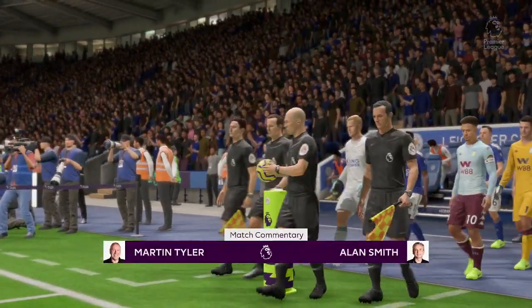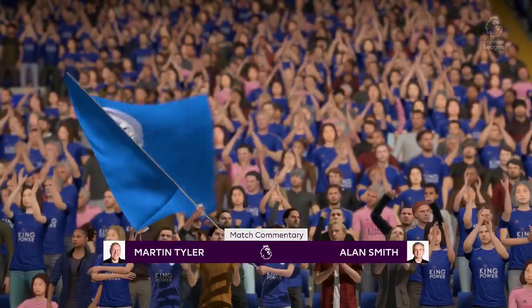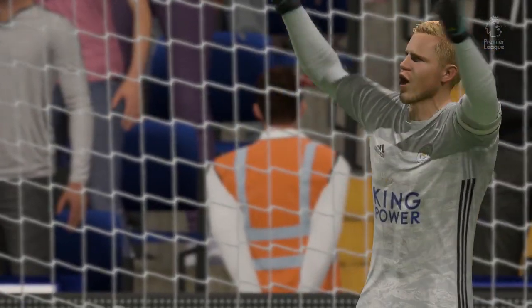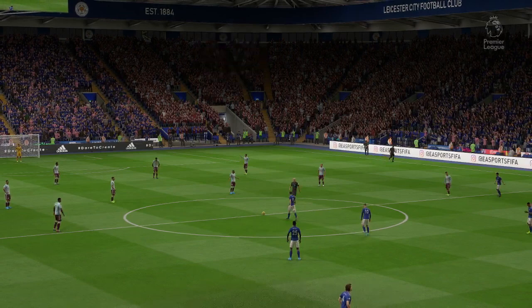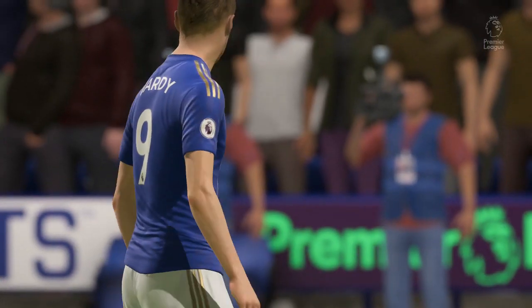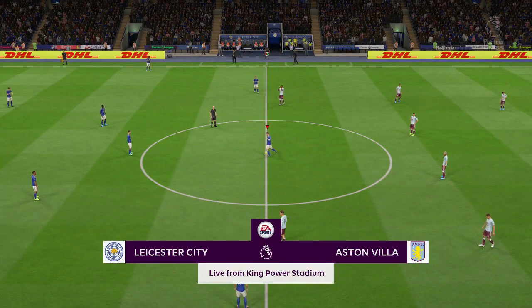Welcome to Leicester in the East Midlands of England. Here at the King Power Stadium, Martin Tyler alongside Alan Smith with Premier League football for you very shortly. It's Leicester City against Aston Villa — what an arena, perfectly suited to football with two very noisy sets of fans. What a backdrop to what on paper should be an entertaining match.